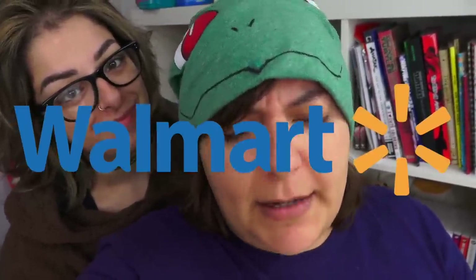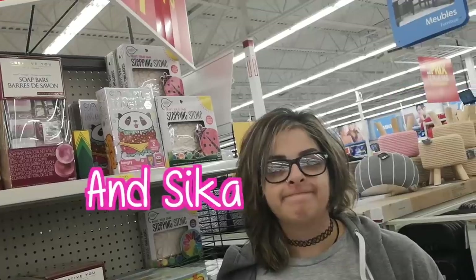Hey Grains! Welcome to Cash or Trash, but we're running pretty low on craft supplies. Let's head over to Walmart because that's the closest store here. Not sponsored, not affiliated. Right, Sika? She's gonna be carrying my stuff. Shopping time with Jackie and Sika.